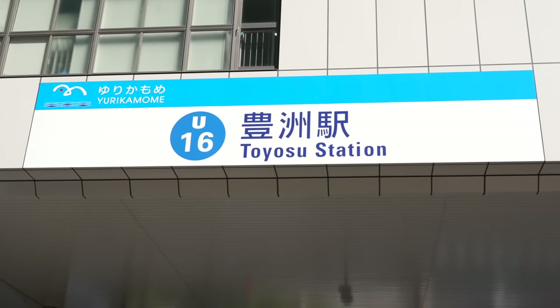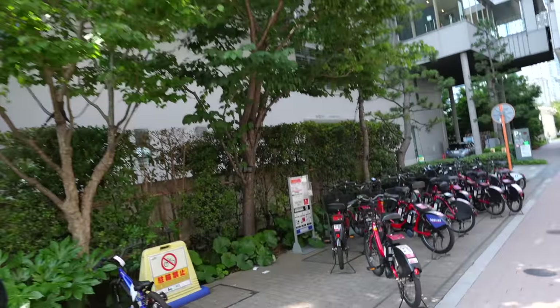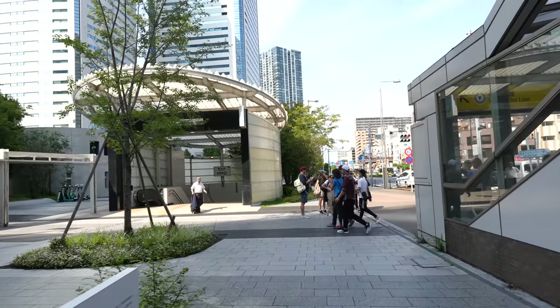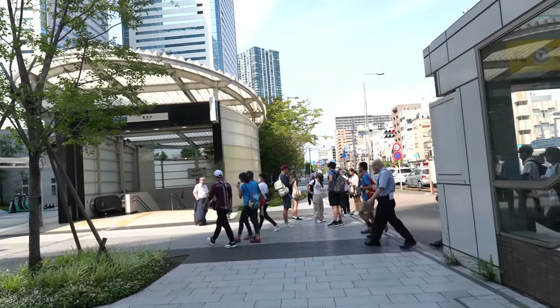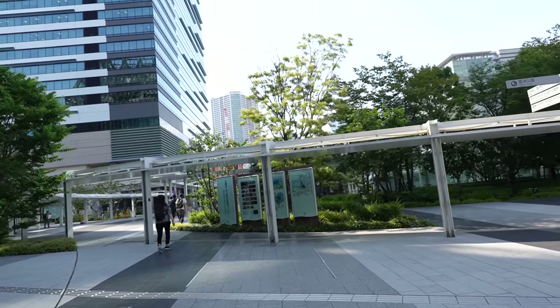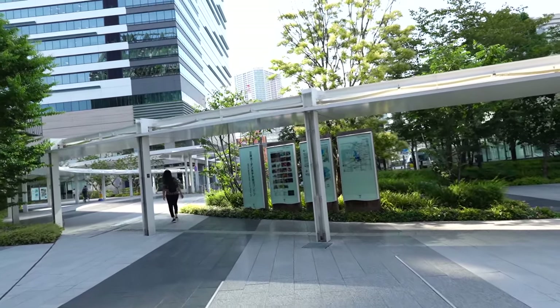We arrived at Toyosu station. The parking is over here too. Toyosu station is a big station — there are many places to eat and also places to live as well. That's why they couldn't make the fish market over here.